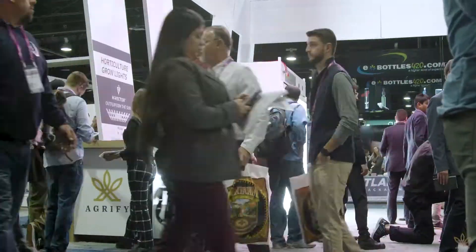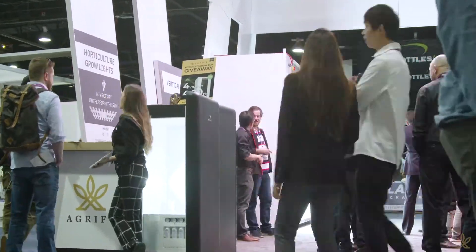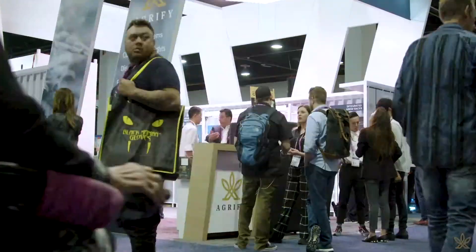Our vertical farming units are a relatively granular grow environment that produces a micro-climate where you can control every aspect of the growing operation completely independent of every other unit.